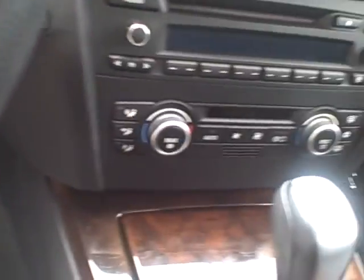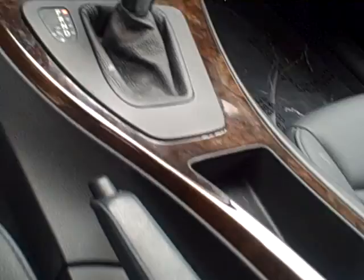Here's your radio and air conditioning configuration. It's an automatic transmission. Moving around the back to show you the trunk.